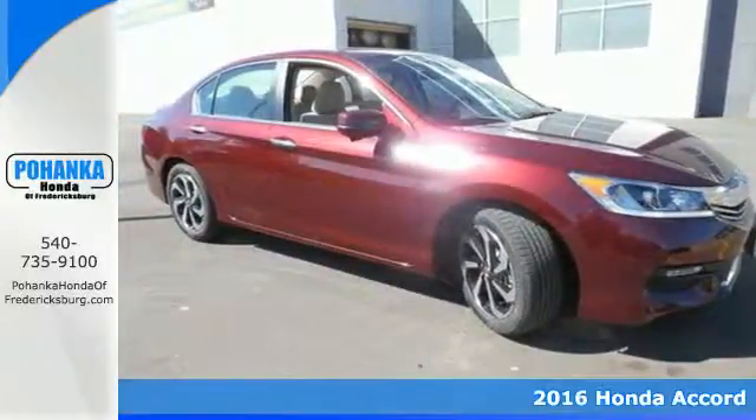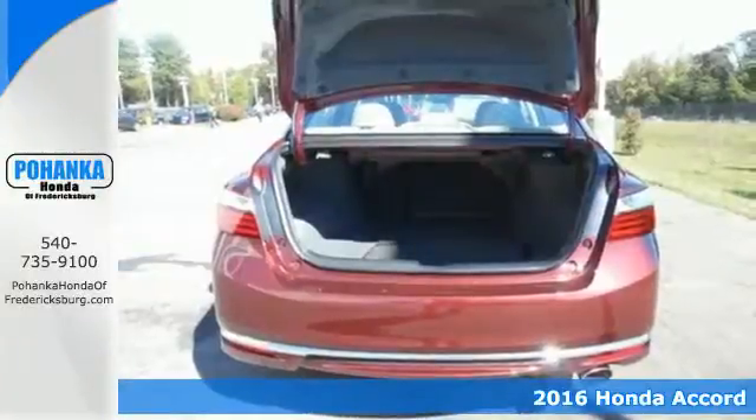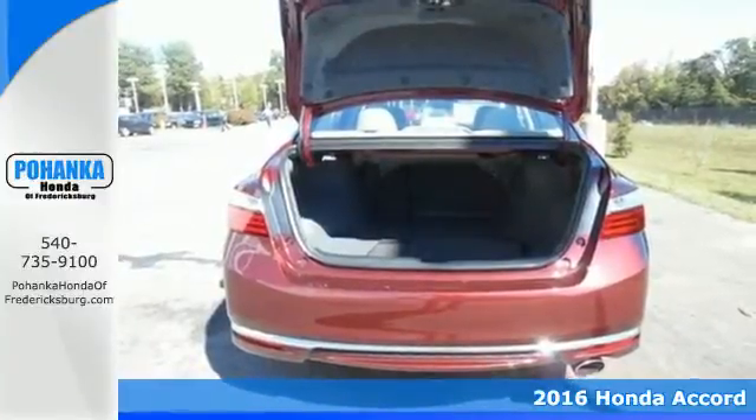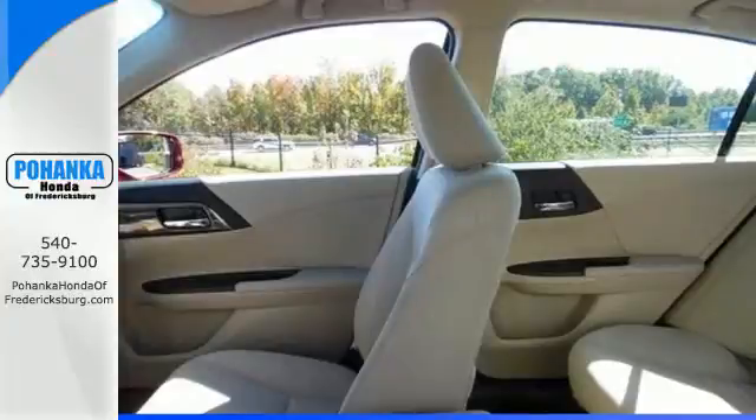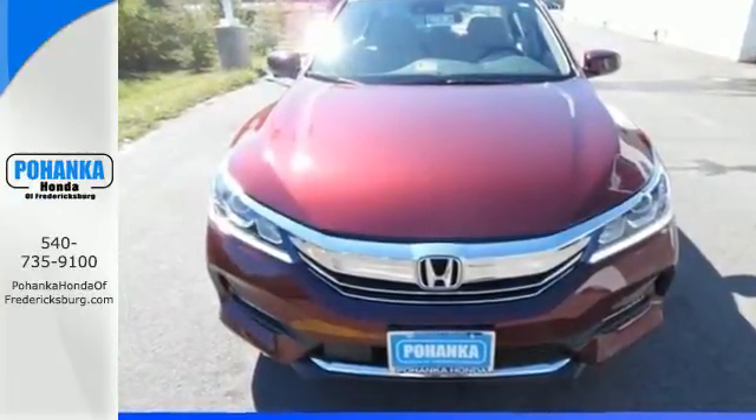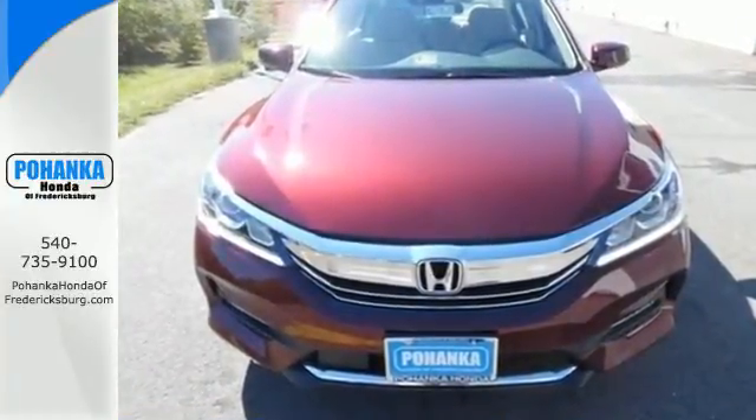Here's a 2016 Honda Accord. The updated styling is dignified, exquisite and will prompt double takes each and every day. The refined look includes elegant redesigned rear tail lights and a restyled front end that suggest a much higher priced vehicle.